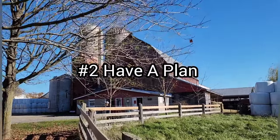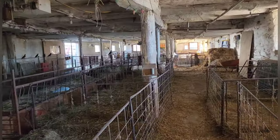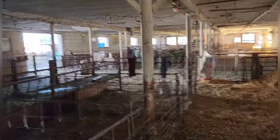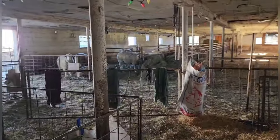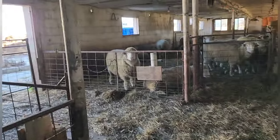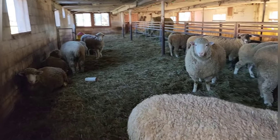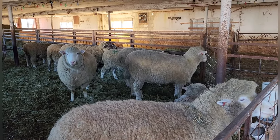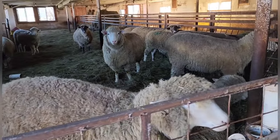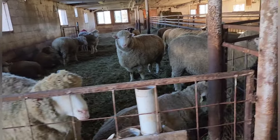That leads to item number two: you have to have a plan. By a plan I mean, what do you actually want to achieve by becoming a sheep farmer? Do you want to have 400 to a thousand sheep and do this as a full-time job and get out of the rat race in the city? Or would you like to raise 20 heritage sheep as a hobby? Or perhaps you like spinning and weaving wool and thought a little flock of fiber animals would be nice. What you want to achieve with your sheep farm is extremely important, because it will determine how you do all the other steps in starting a sheep farm.